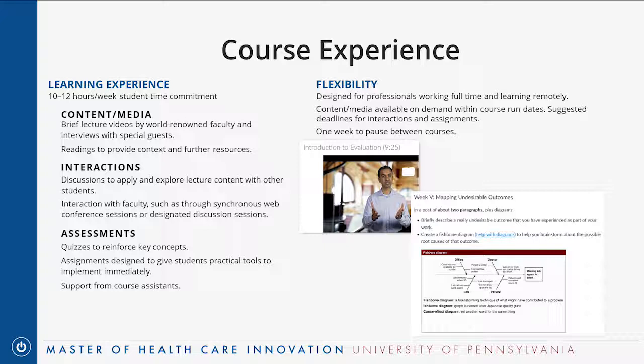Questions from the chat: the grading scale is 100 points per class, graded on an A to F scale like most academic programs. Someone asks if the capstone is congruent to a master's thesis — yes, it is. The major difference is that it's not so much a research project but a practical, applied project. It could be something you're doing at work, or a piece of a larger long-term project.